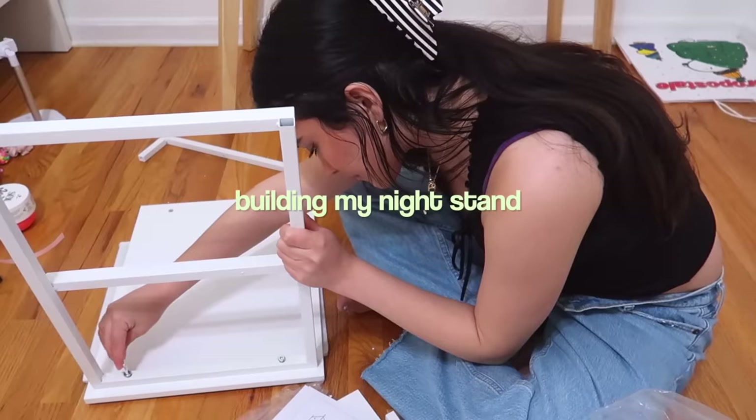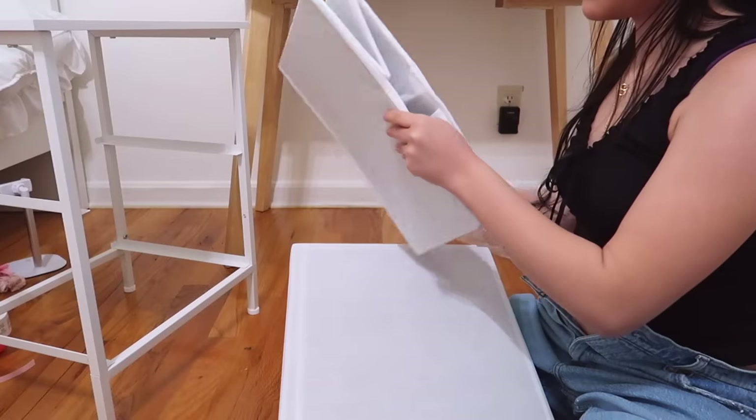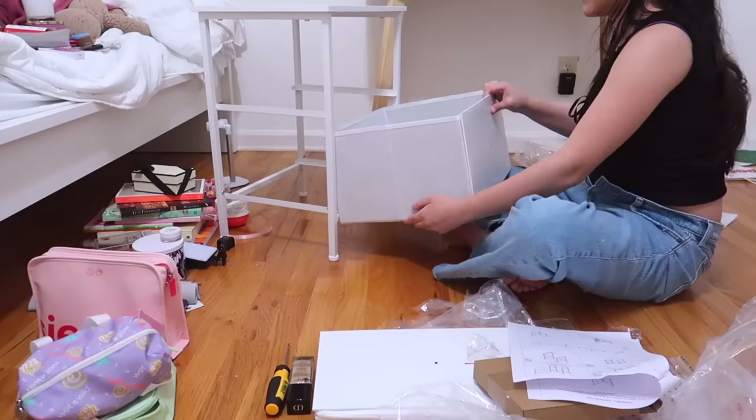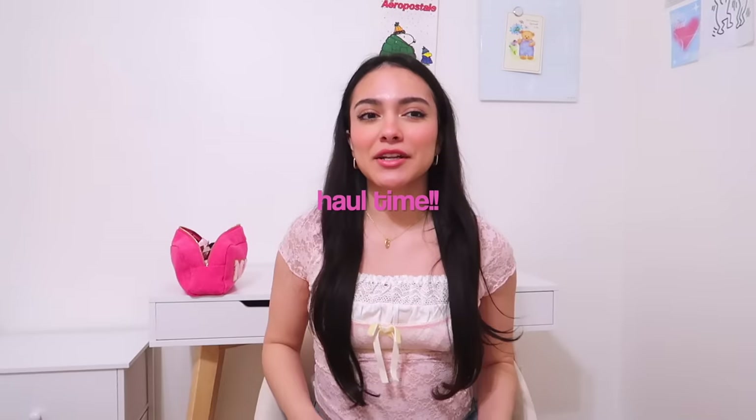The nightstand I had before was just not feeling the vibes, so I got a new one and I'm excited. Are you ready for this humongous haul of everything that I got to decorate my room? I don't think you guys are ready. Okay, I'm so excited!